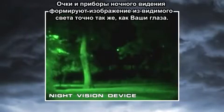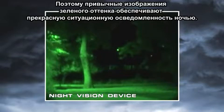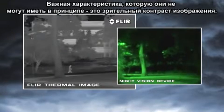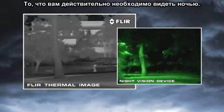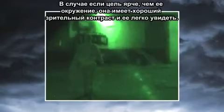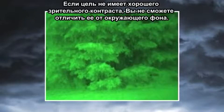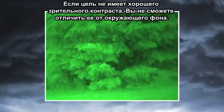Night vision goggles and scopes make images from visible light, just like your eyes, so their familiar green cast images provide excellent situational awareness at night. Unfortunately, magnifying the amount of light in an image is only part of the solution to true night vision. The critical element they don't address is visible image contrast — that's what you really need to be able to see at night. When a target is brighter than its surroundings, it has good visual contrast and is easy to see. When a target doesn't have good visual contrast, you can't distinguish it from its surroundings.